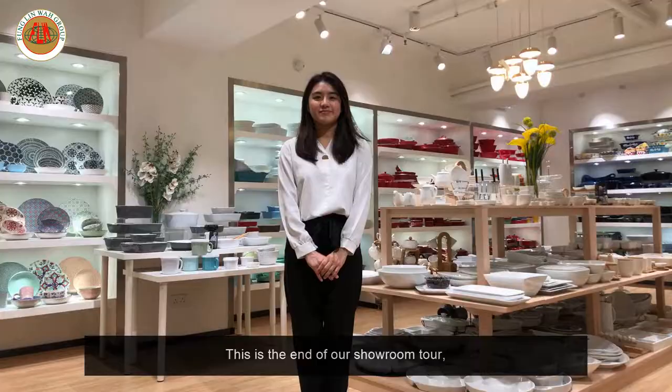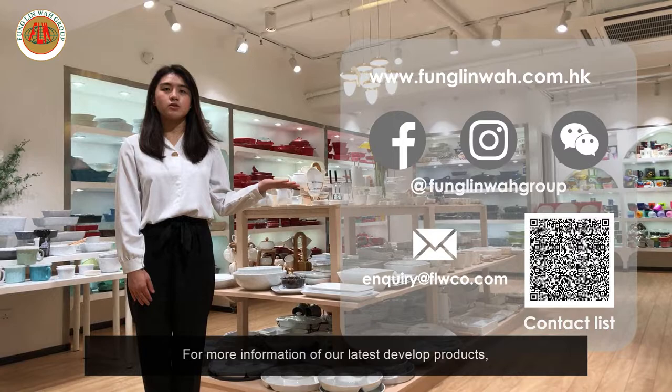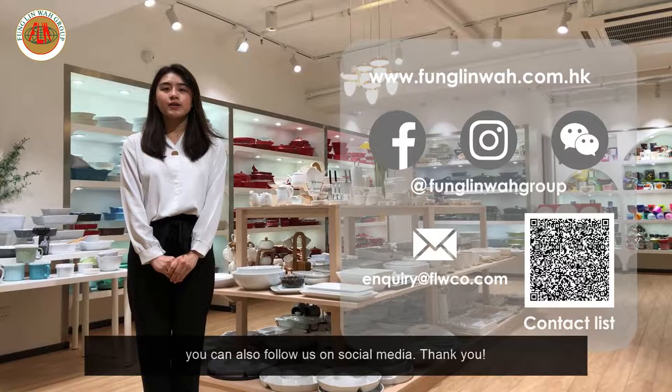So this is the end of our showroom tour. For any inquiry, please feel free to contact us via email or with this QR code. For more information on our latest products, you can also follow us on social media. Thank you!